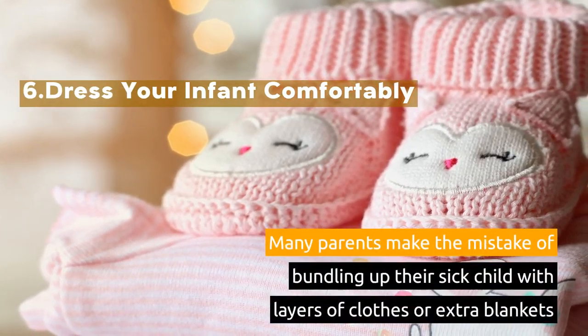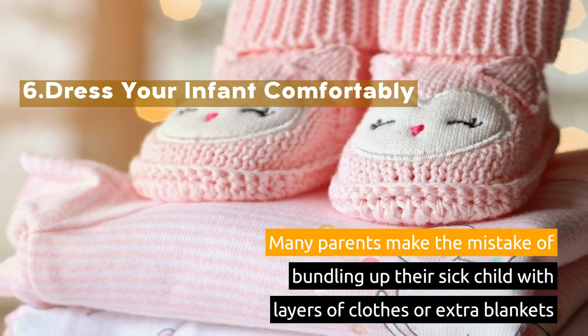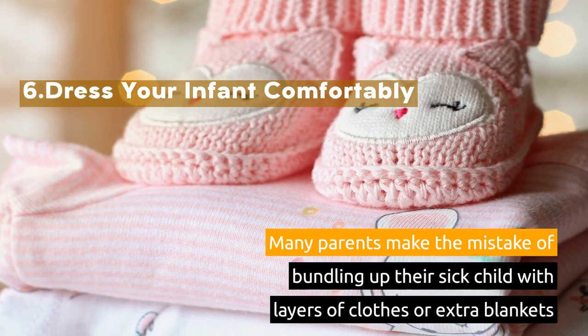6. Dress Your Infant Comfortably. Many parents make the mistake of bundling up their sick child with layers of clothes or extra blankets.